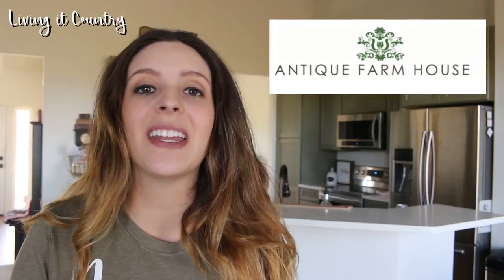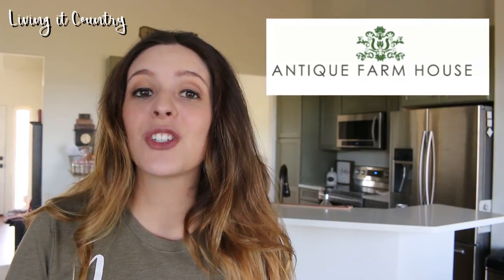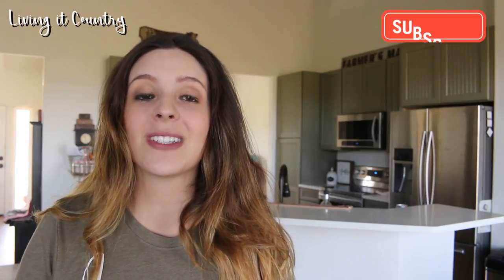Thank you so much for watching Living It Country today. I hope you guys enjoyed this Antique Farmhouse shop with me video. Thank you guys so much for watching and make sure to stay tuned for part two of this video. See you later guys, bye!